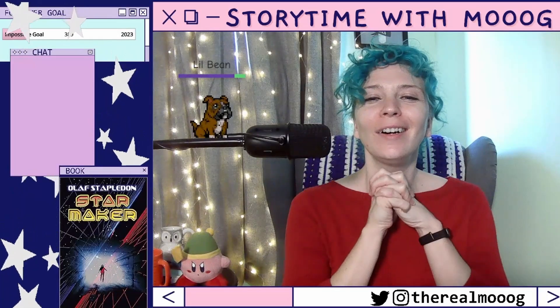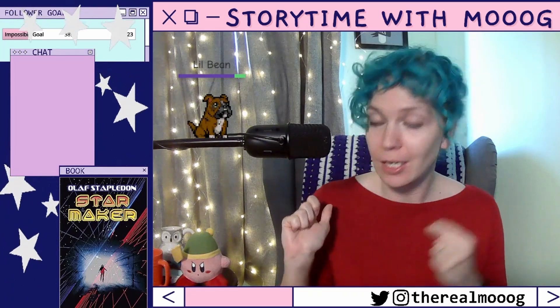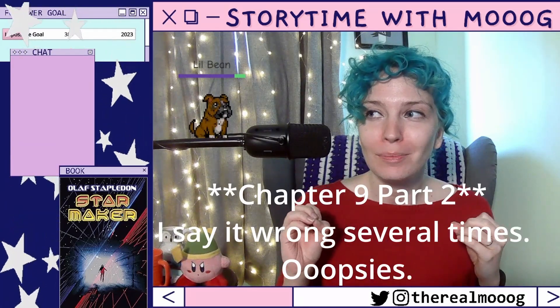Hello, welcome to Story Time with Moog. I am Moog. Today we are reading Star Maker by Olaf Stapledon, originally published in 1937, and we are starting with Chapter 10, Part 2.